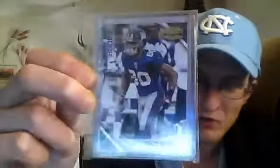His rookie cards are going pretty good right now on eBay, and I got these for a pretty good price. I got two of them — one for me and one for my brother.